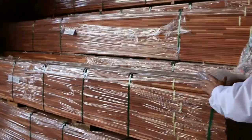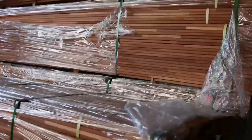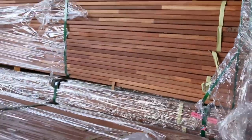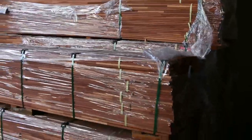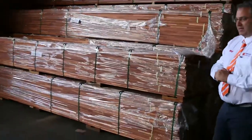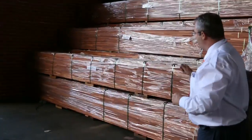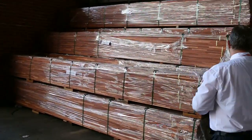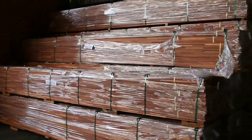Merbau screening. This is a 16mm thick screening by 90 — it's finger jointed. Absolutely beautiful Merbau. For screening jobs and fencing — you see a lot of gates and fencing done in Merbau decking these days. It's a little bit thinner so it'll be a little bit cheaper, but really good looking. All in set lengths — 5.4 metre lengths. You get all your set lengths in those.